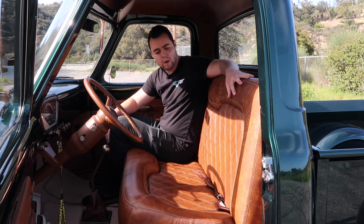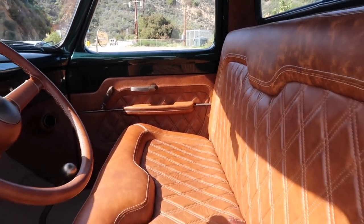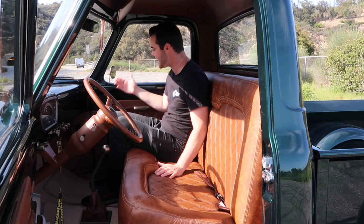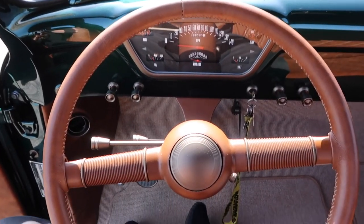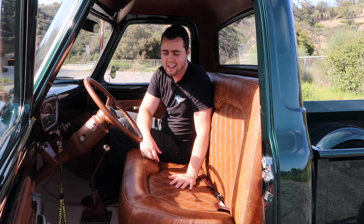All of it comes together so nicely, but what's almost as impressive as the exterior is the interior. The entire interior is covered in Relicate leather. I'm sitting on a Glide Engineering bench that is very comfortable and has quilted stitching — you guys know I'm a sucker for quilted stitching. We've even got a Kicker audio system, although I'd much rather listen to the beautiful V8 soundtrack. We've got a '40 Ford steering wheel as well as a Classic Instruments cluster behind it.